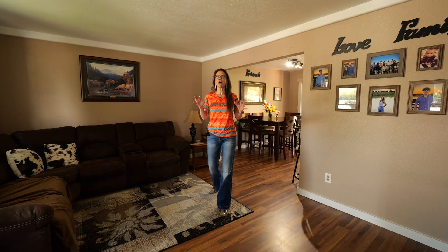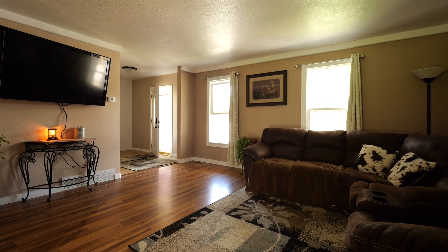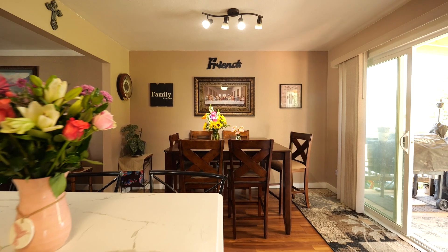Let's go look around. Right as you walk in this home, you are going to notice the hominess and how much light comes in through the newer windows and how many updates there are. This front living room flows right into the dining room and this gorgeous updated kitchen.